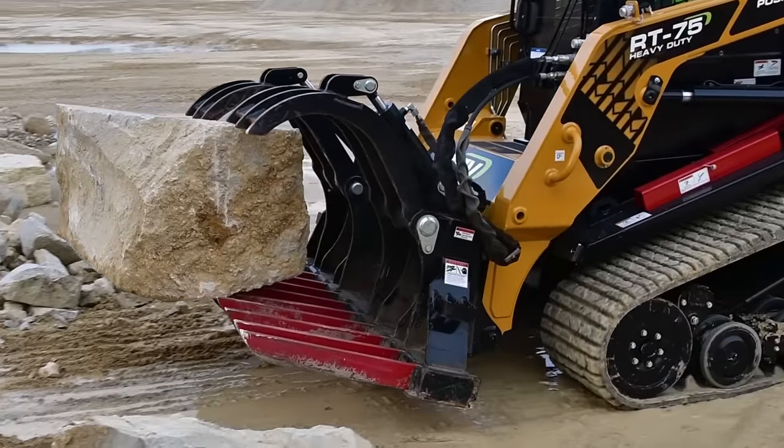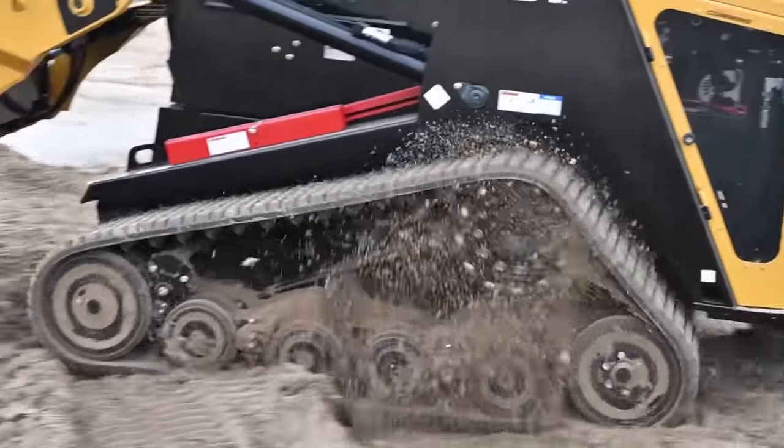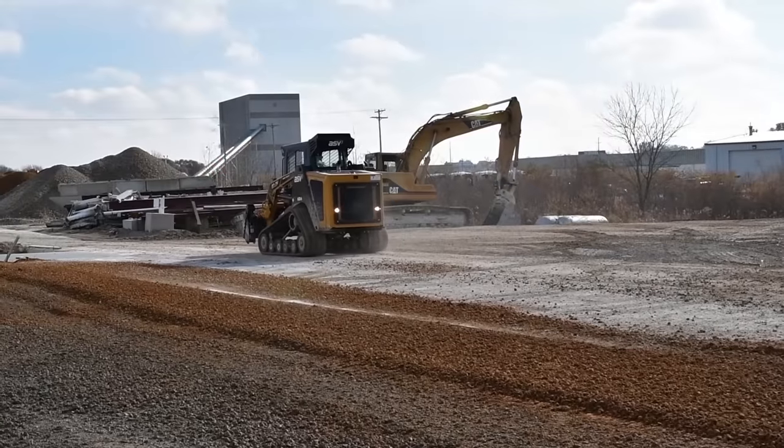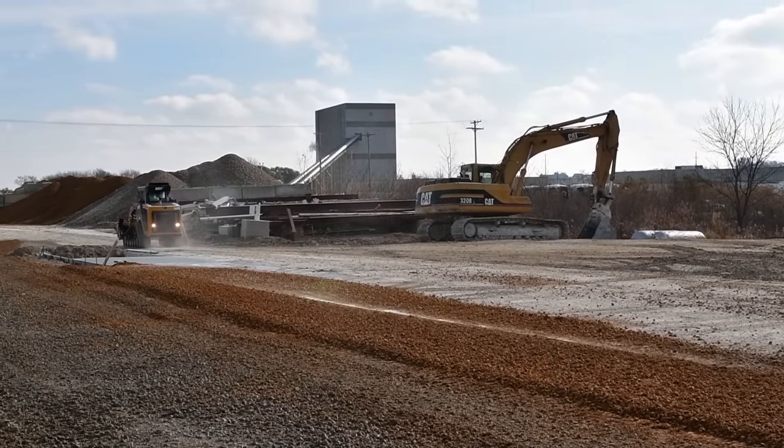But are these spec sheets a good indicator of real-world travel speed? Those speed ratings are often just a calculated or theoretical speed based on engineering principles. And as we suspected, many are not accurate.